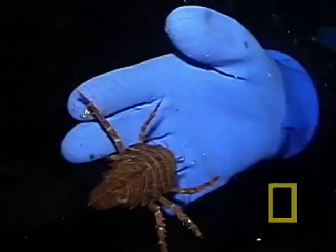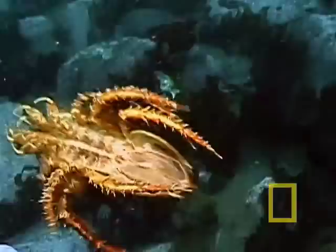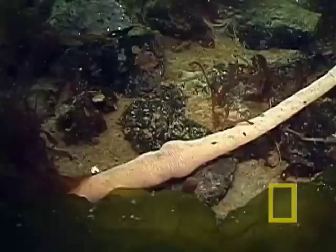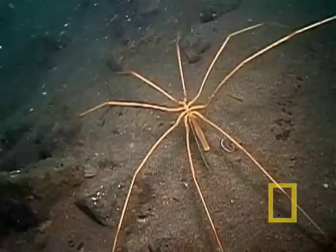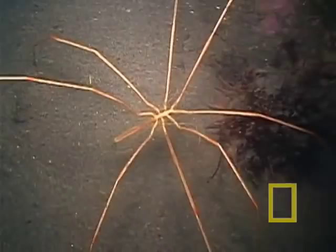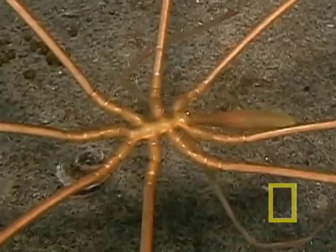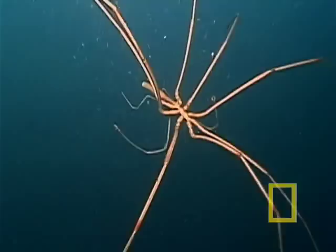Most isopods are the half-inch variety, but the giant Antarctic isopod can grow up to eight inches. It has swimming legs that open from underneath, allowing it to move without falling. Nemerteans are proboscis worms, which look a lot like a wet noodle. They're also larger in Antarctica, reaching six feet in length. Sea spiders are another creature that grow bigger here — they're just about all leg. Their bodies are so small that they are the only animals that have significant parts of their internal organs in their legs.